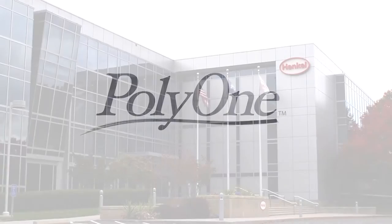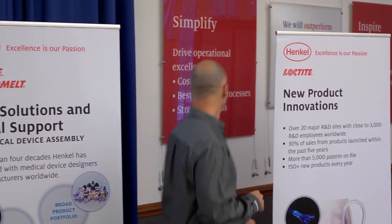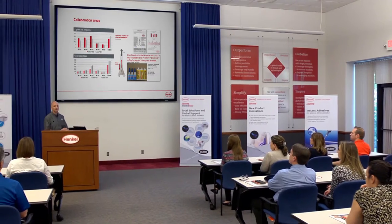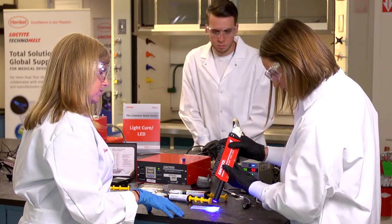At Henkel, we have invested greatly in really understanding the overall medical market as well as getting close to our customer, and by doing so it helps us align our key initiatives to help support the direction the customer wants to go. So we're innovating new products and working with key suppliers like Poly1 to help provide solutions that are meaningful to the customer and help them take cost out of their overall process.